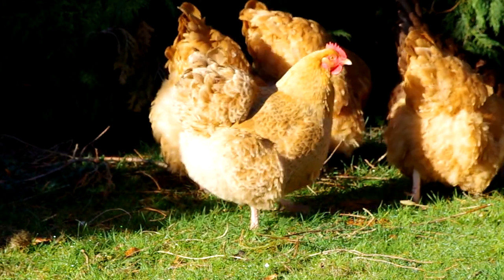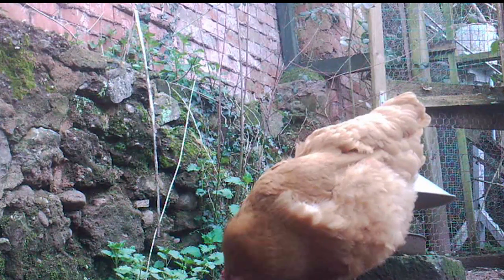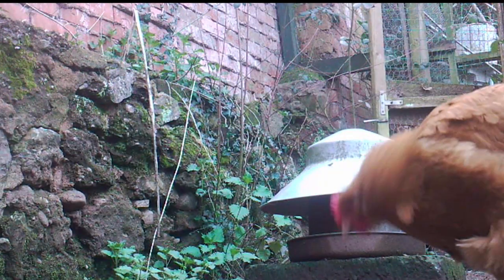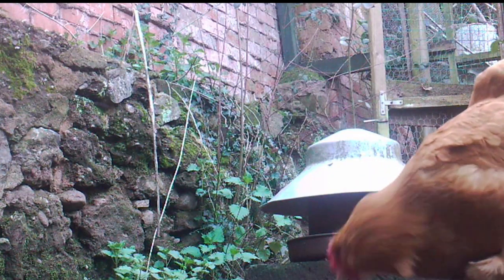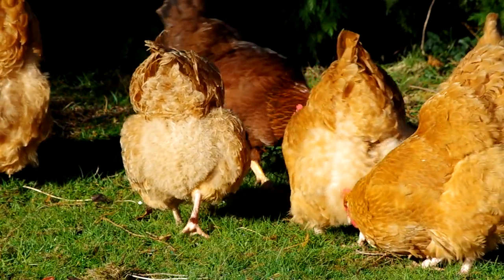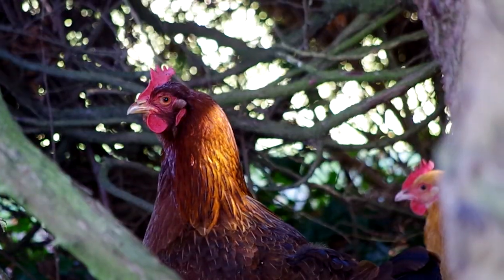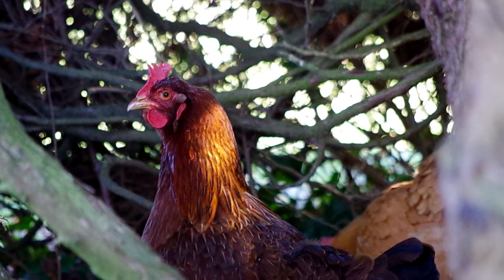I am very fond of my buff Orpingtons. Here they are — foolish birds that survive by providing local predators, in this part of Somerset that's mainly holidaymakers' dogs, with a mouthful of feathers and a lot of noise. They also get help from that brown hen. She's the watch-out bird, the ninja chicken.